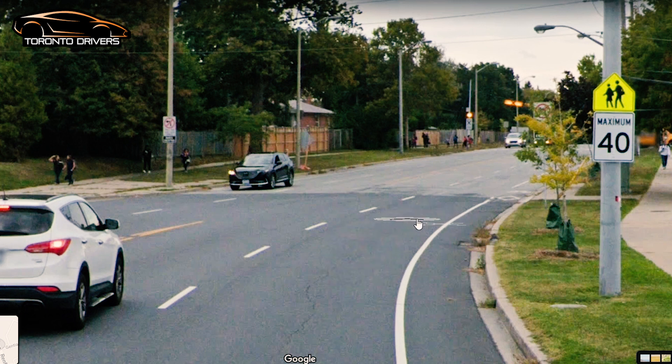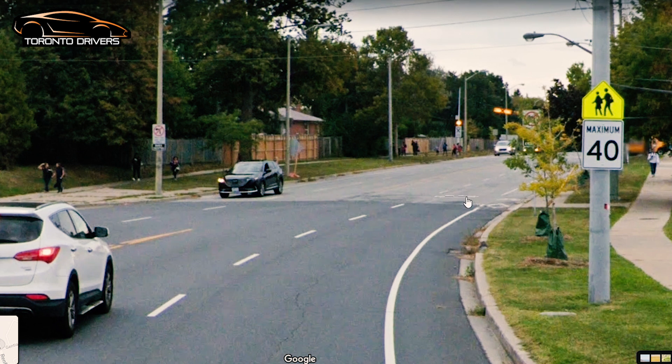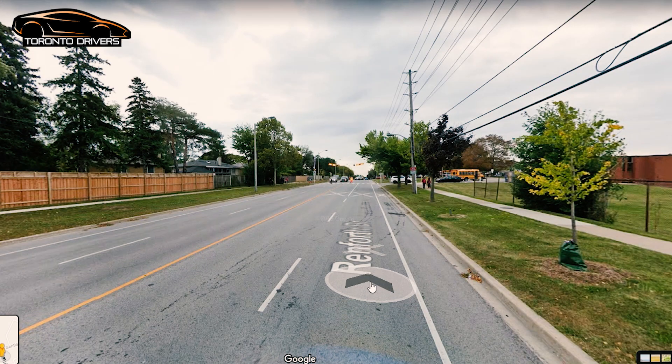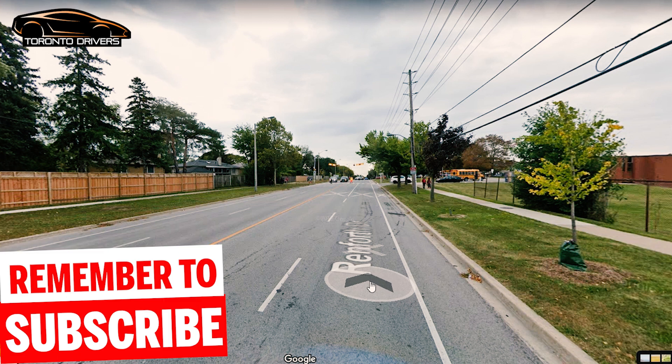There is a school coming up, so you're going to be driving around this school for some time — keep it at 40 here. This road is empty and you get tempted to drive fast, but do not do that. It's actually going to feel very slow at 40 and there will be cars zipping by you, but do not get tempted to accelerate. Keep it at 40.